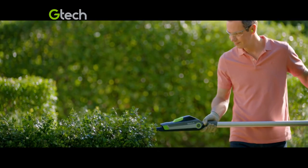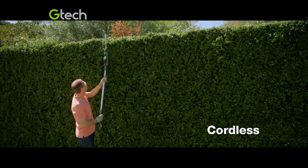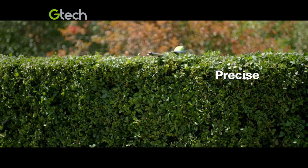Its lithium-ion battery gives you 45 minutes of powerful cutting, tackling thick growth with ease. The cutting angle adjusts to give you the perfect finish, even high up.